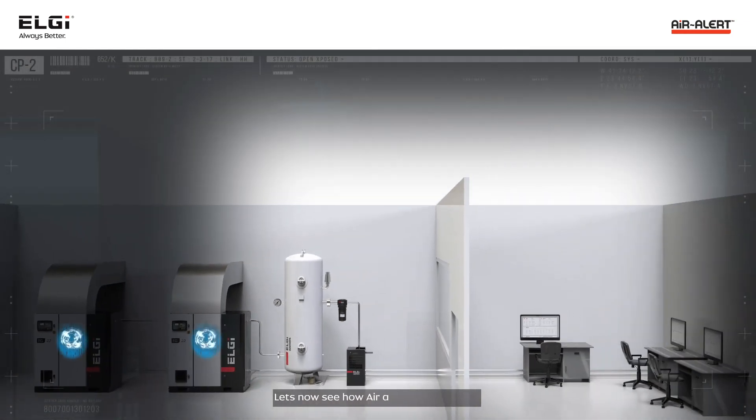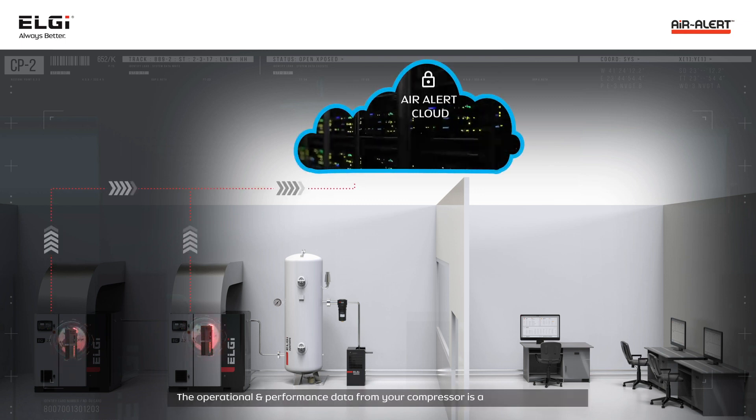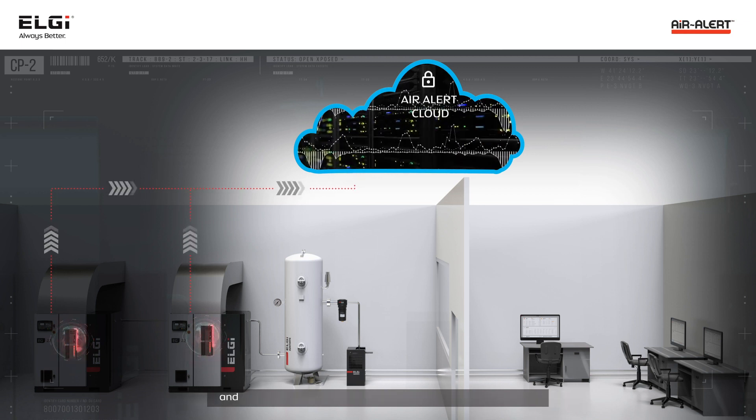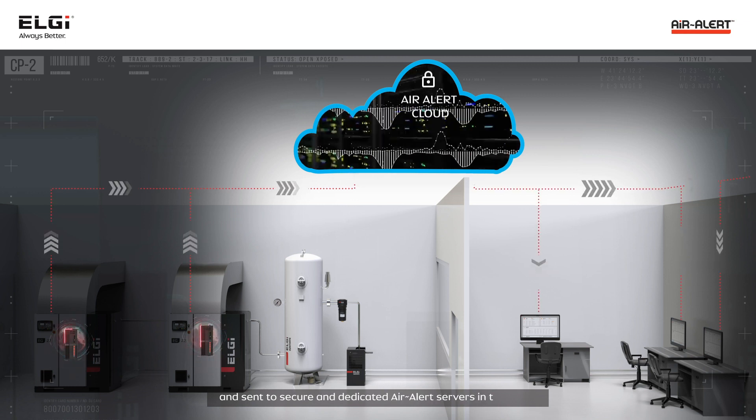Let's now see how the Air Alert system works. The operational and performance data from your compressor is acquired by Air Alert from the compressor controller, transmitted in an encrypted form, and sent to secure and dedicated Air Alert servers in the cloud.